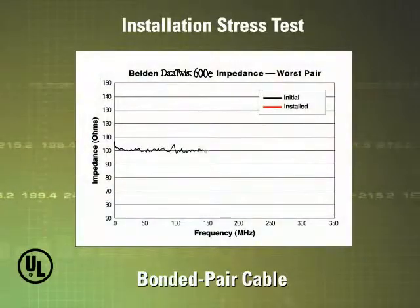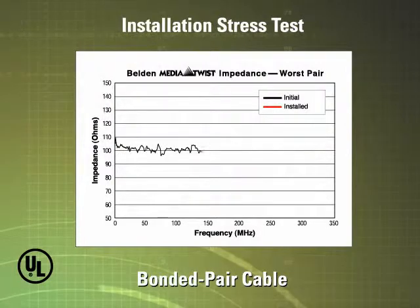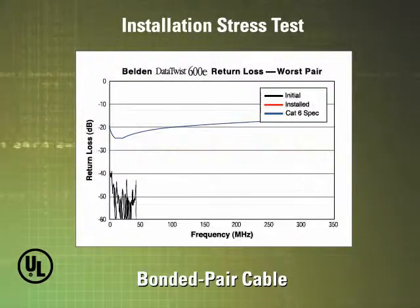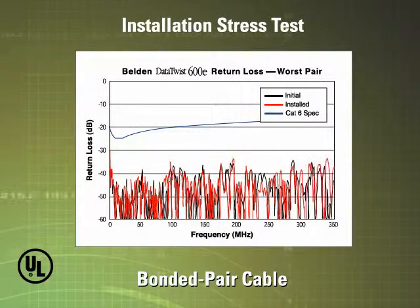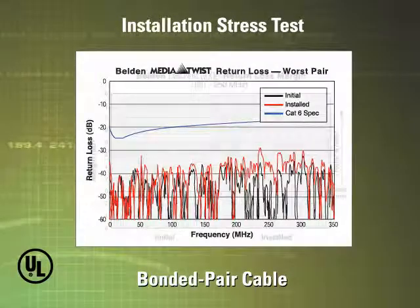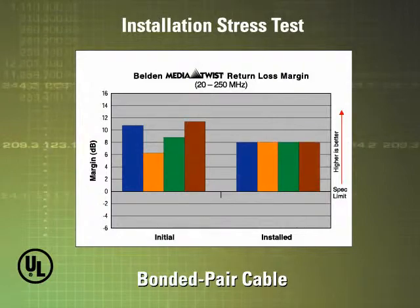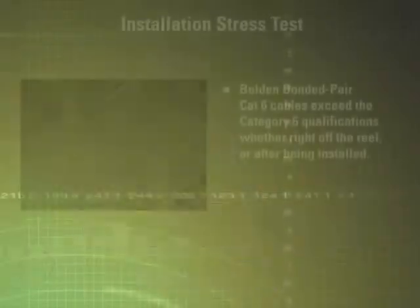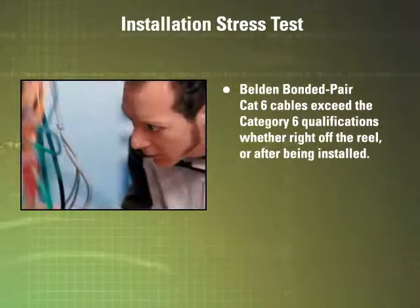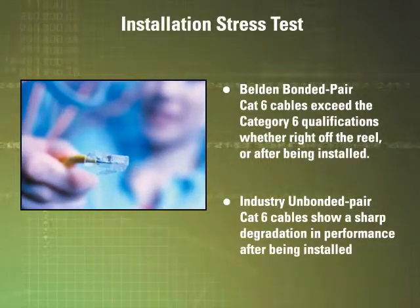Here are the Belden bonded pair worst-pair impedance charts for two Belden CAT6 cables — Data Twist 600E and Media Twist. These charts show consistent 100-ohm performance in both the initial and installed states. The return loss charts show exceptional performance with little change between the initial and installed states. The return loss margin charts demonstrate the extremely consistent performance of bonded pair cables and their ability to far exceed Category 6 specifications both before and after installation. The Belden bonded pair cables exceeded industry specifications both right off the reel and once installed, while the unbonded pair cables showed particularly poor performance after typical installation stresses.